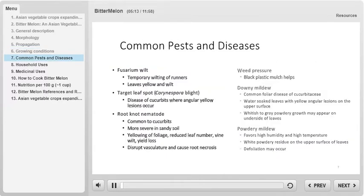Unfortunately, bitter melon is susceptible to numerous pests and diseases. First, there is downy mildew, a common foliar disease of Cucurbitaceae. When infected, symptoms appear as water-soaked leaves with yellow angular lesions on the upper surface. There also usually appears to be a whitish to gray powdery growth on the underside of leaves.